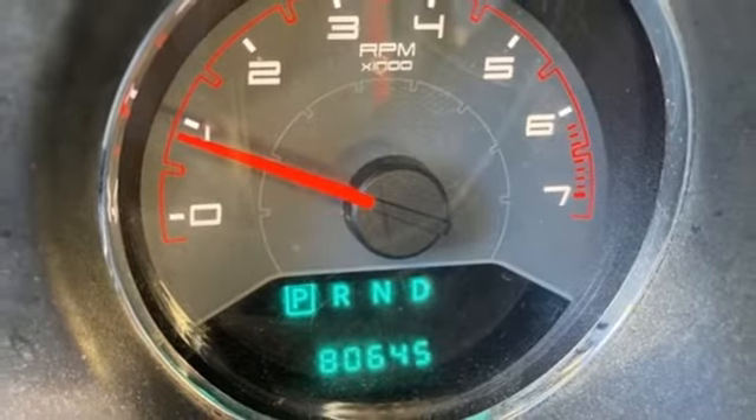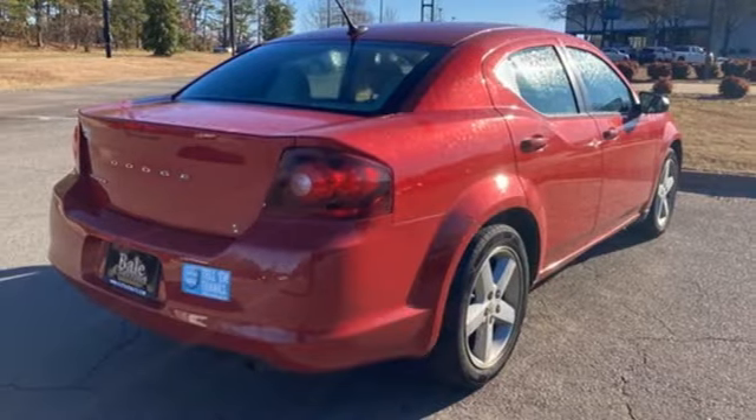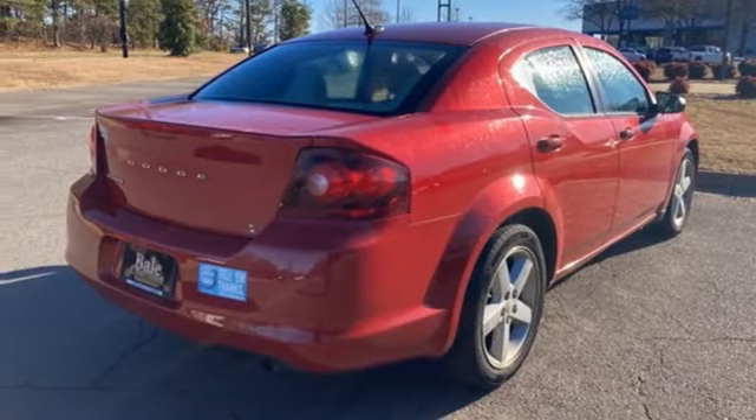Inline four-cylinder engine, gas pressurized shocks, and automatic transmission. Take it for a test drive today.